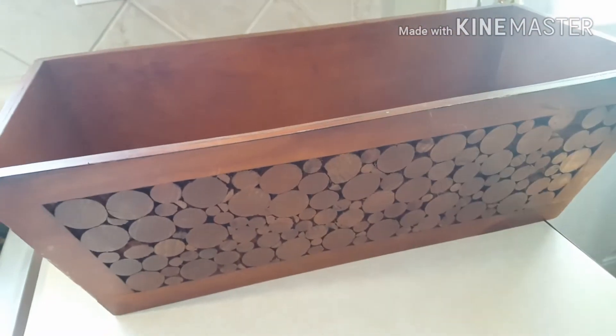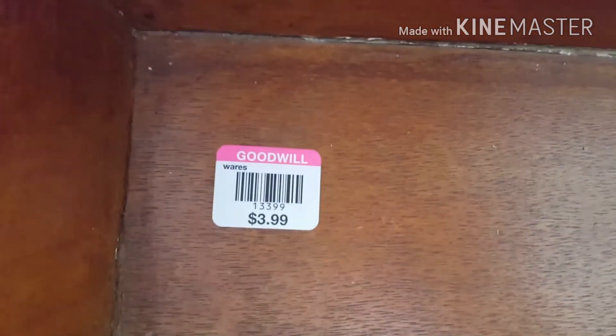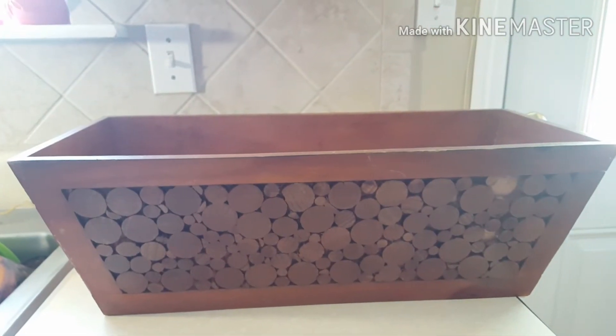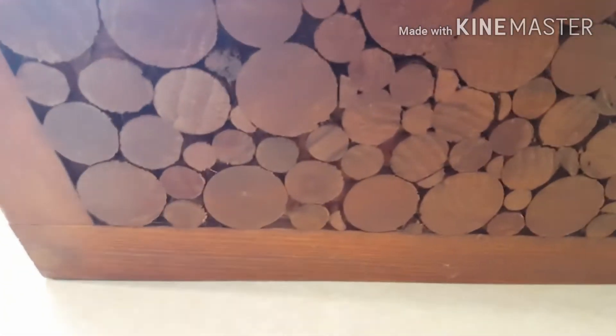Then I ran into this little piece. In one of my fall videos in the future, you'll see how I use it. For $3.99, I figured I could figure out something to do with it. I think it was originally a planter, but I just like how it had that rustic kind of look to it. I'll figure out something to do with it, but you'll see my idea in one of my fall decor videos, so make sure you keep watching Tiara Everyday.